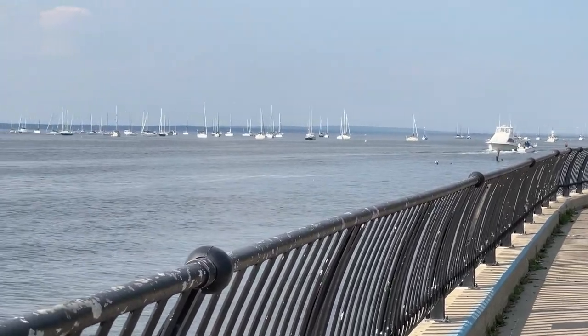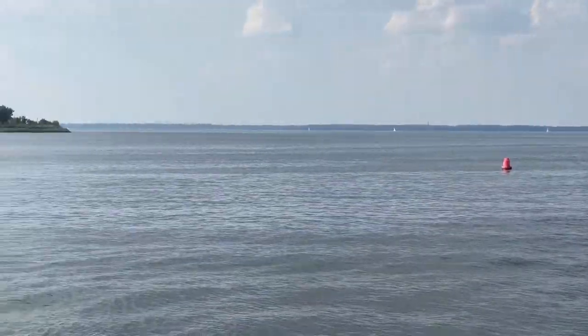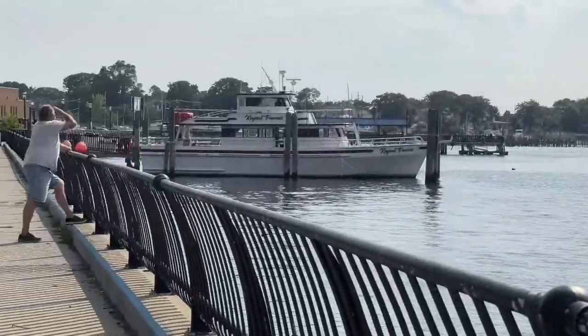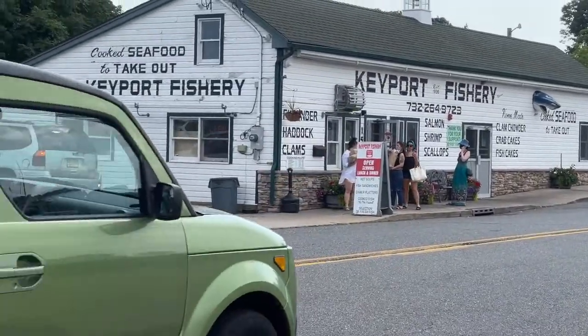Just waiting for the family to load up into the car. Today we're headed to Keyport, New Jersey. We're going to hit up a little fishery spot. Keyport's a little coastal town — well, in the bay — in New Jersey. And they have a nice little local spot where they serve fresh seafood, made to order. It's only a takeout spot, no place to sit, but it's right by the water, so you can just park and enjoy your food there, which is what we're going to do today.